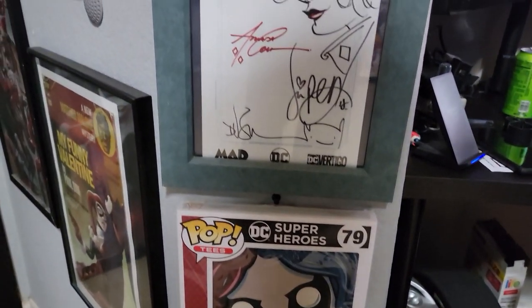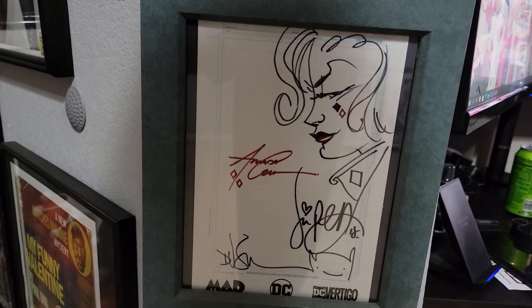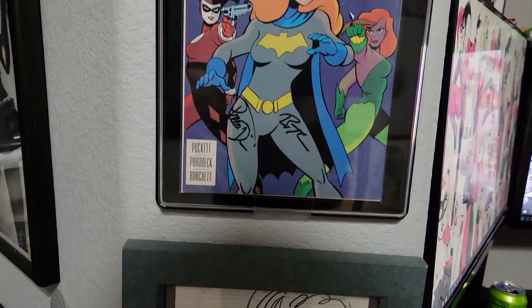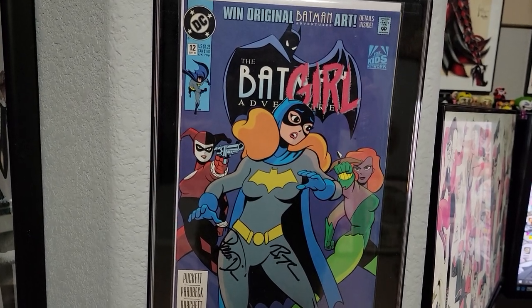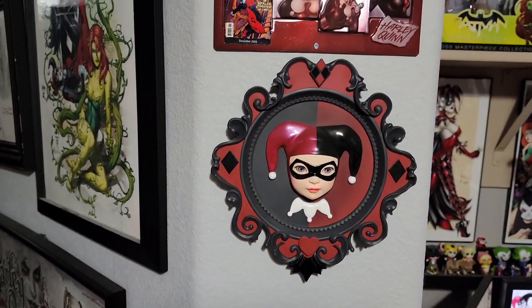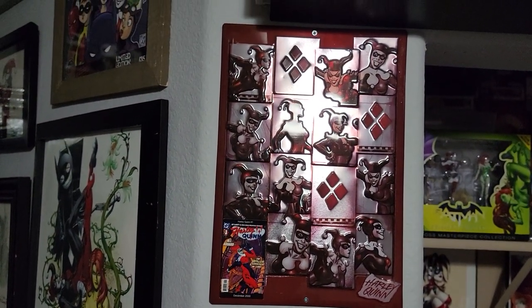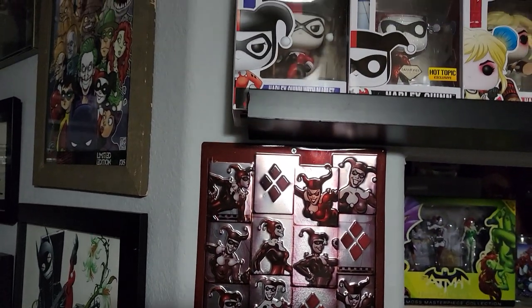T-shirts, sketches — I believe that one's by Jimmy Palmiotti. First appearance of Harley, signed by Paul Dini and Bruce Timm. Some Sideshow pieces. Just random art that I've found — I'll pick up just about anything that's got Harley on it.